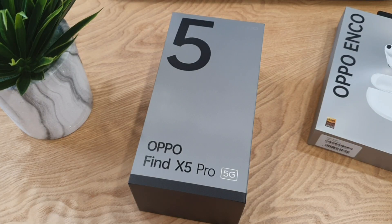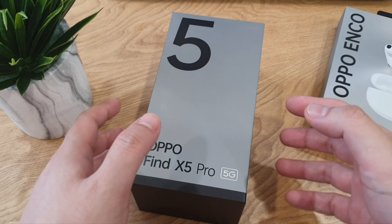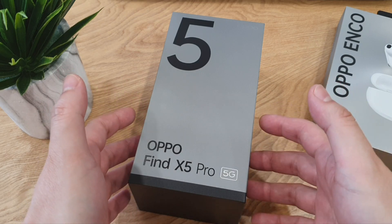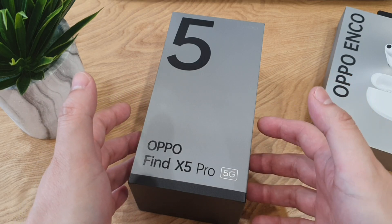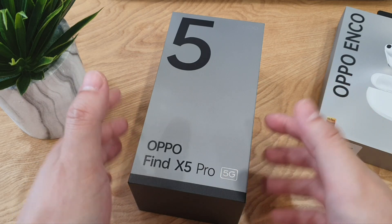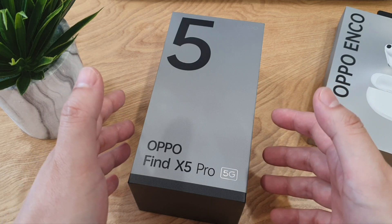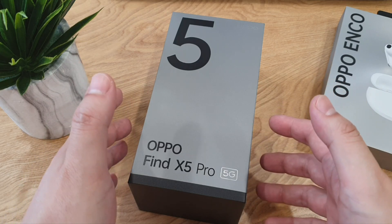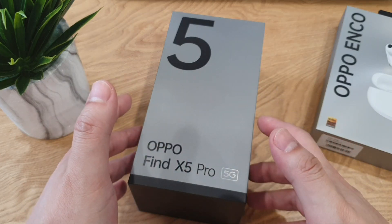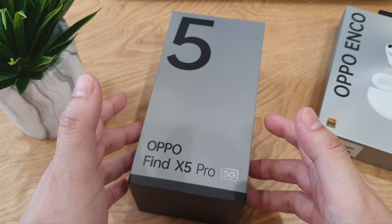Hey guys, this is Mark Yoke here and welcome back to my channel. Finally, OPPO's top-of-the-line flagship which is powered by a Snapdragon 8 Gen 1 chipset — the Find X5 Pro — has arrived in standard Malaysia. This is my very first OPPO flagship and to be honest, I really have high expectations on this phone. I've been using it for more than two days already, so this video will be my initial impression on this piece. Let's get started.